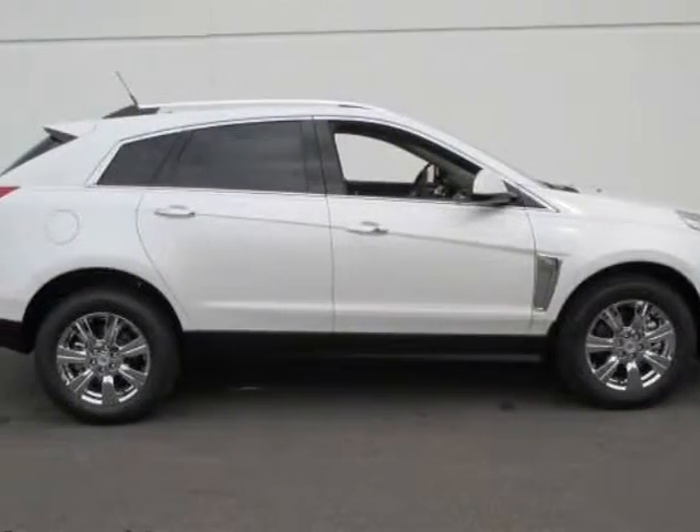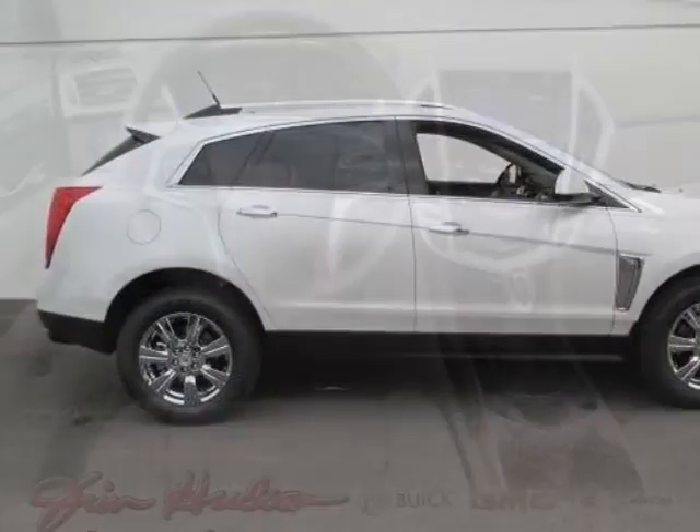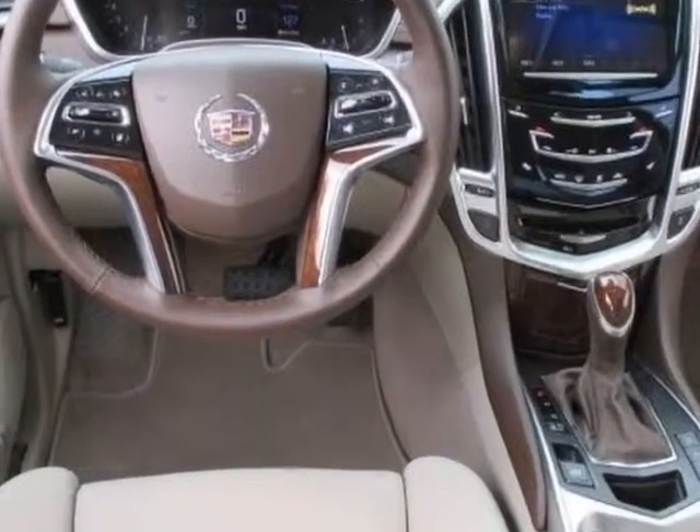Check out this new 2014 Cadillac SRX. For your protection, this vehicle has a full factory warranty.